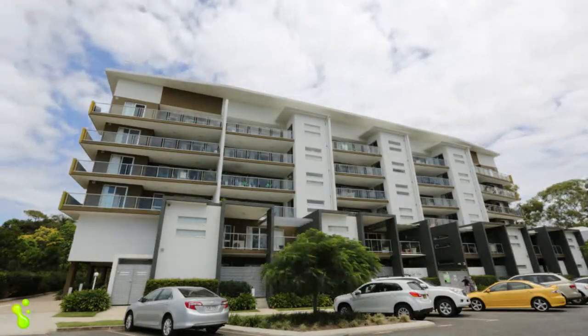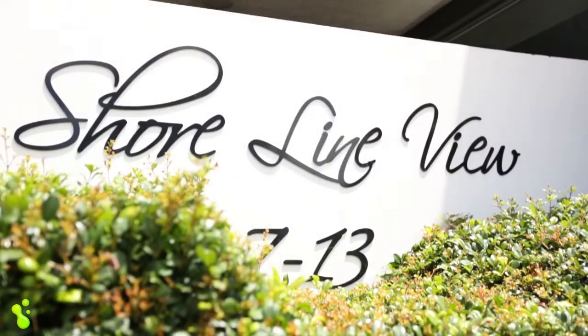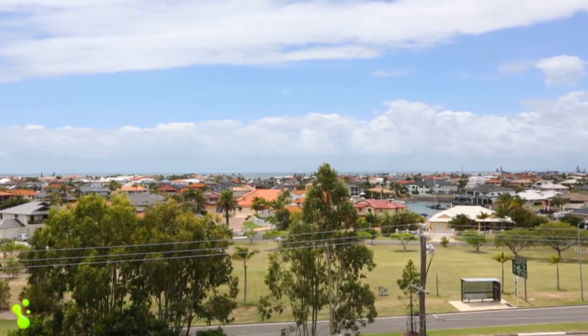Hi guys, fantastic opportunity for you here in Cleveland. Welcome to Shoreline View. This beautiful two bedroom, two bathroom apartment boasts great north east views across the bay to Moreton Island and beyond.